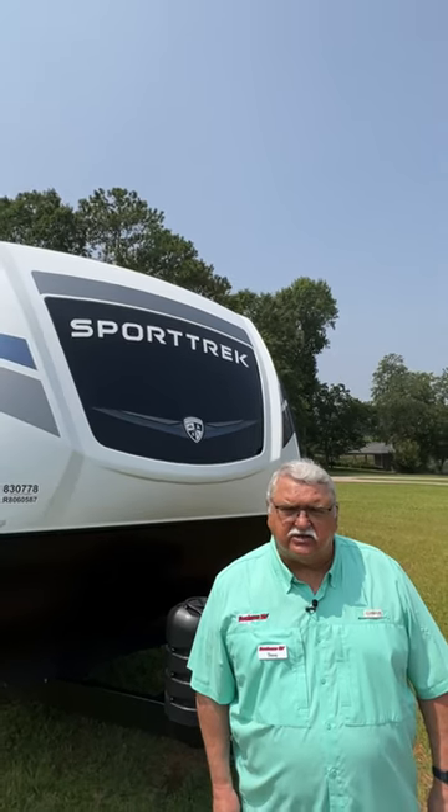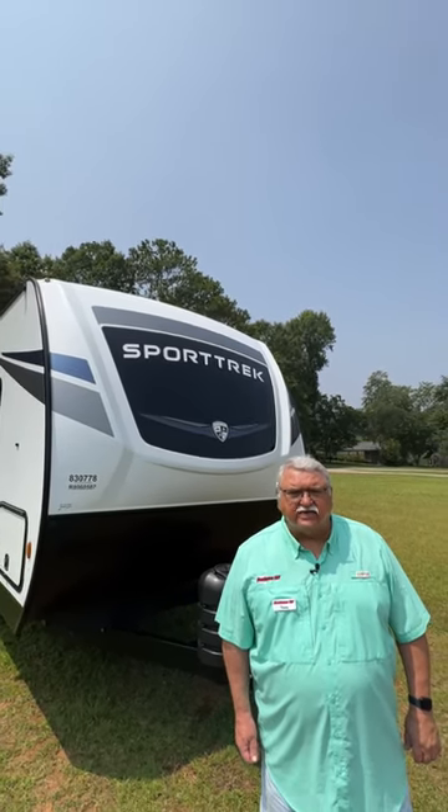If you like the 332 VBH, come to Southern RV in McDonough, Georgia, and ask for Danny.